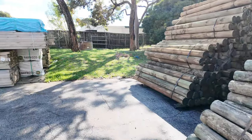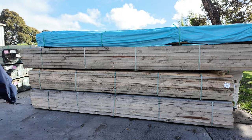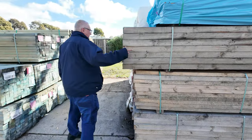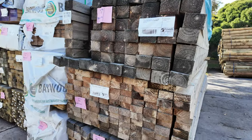We've also got some vic ash stair treads in this week as well, which you'll see soon. More clearance stock here — lots 53 through to 56 — a bit of sawn case grade pine there.